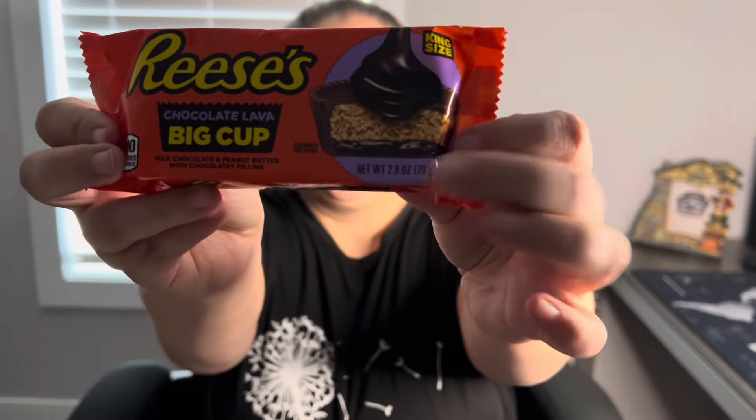So today I've got three sitting over here, and I think we are going to start with this one. This is the Chocolate Lava Big Cup from Reese's, and if you see the picture here, it looks like lava cake. So it's got some sort of chocolate cream sort of thing going on in here. We're gonna try that.